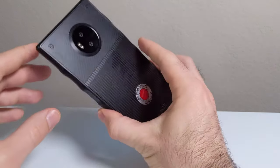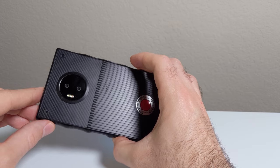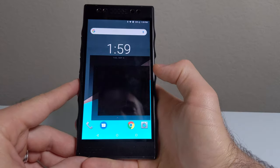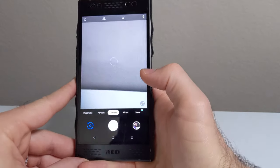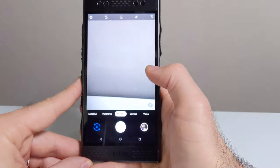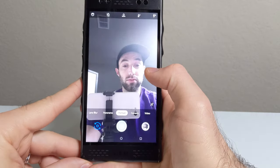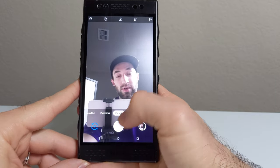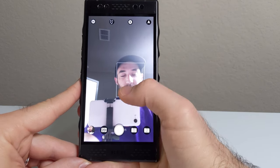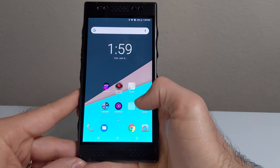On the back you have dual 12-megapixel cameras. Again, the dual setup is only for 3D pictures and videos — it acts like a single camera in all other situations. I recommend installing the GCam app for this phone, which adds a much-needed night mode and a better portrait mode. Use the stock camera for video and 3D content, but definitely use GCam for photos. You can use portrait mode on both the front and back cameras.